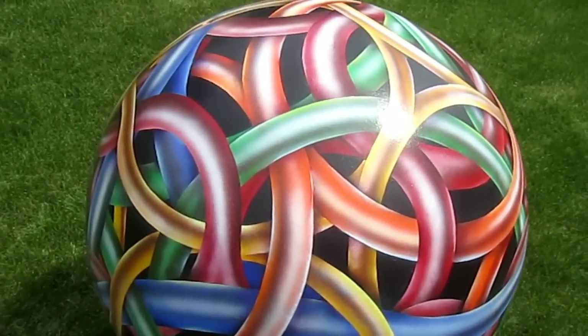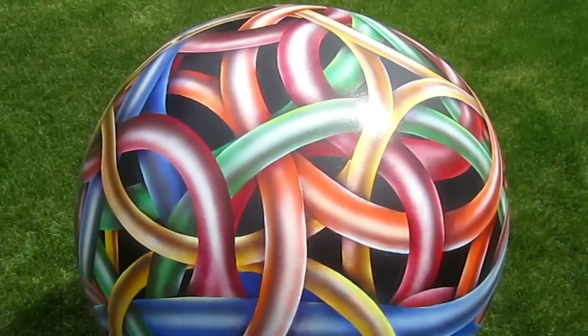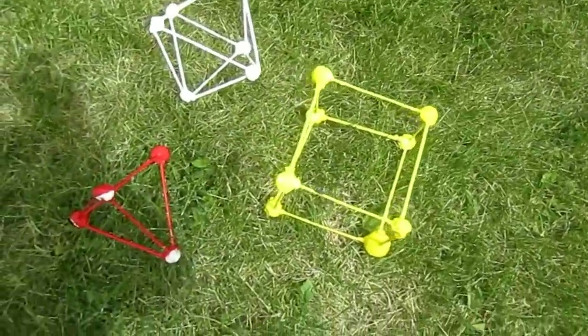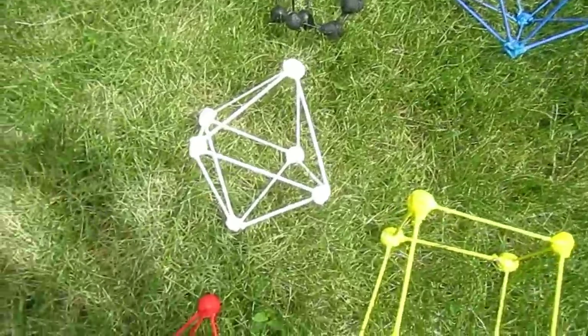What it shows is the relationship between those polyhedra — how their vertices connect, how their edges connect. Each of the triangles, squares, and pentagons become circles in this particular piece.